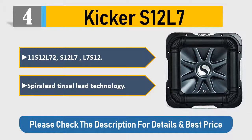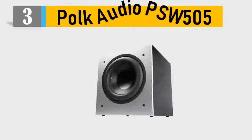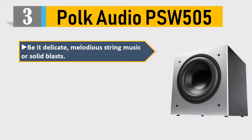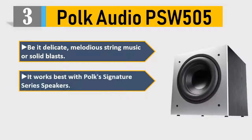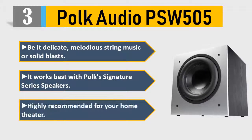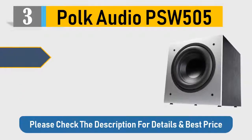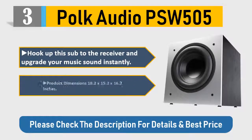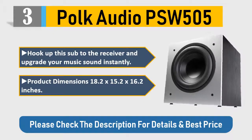Number three: Polk Audio PSW505. Be it delicate melodious string music or solid blasts, it works best with Polk's Signature Series speakers. Highly recommended for your home theater — hook up this sub to the receiver and upgrade your music sound instantly. Product dimensions: 18.2 x 15.2 x 16.2 inches. Please check the description for details and best price.